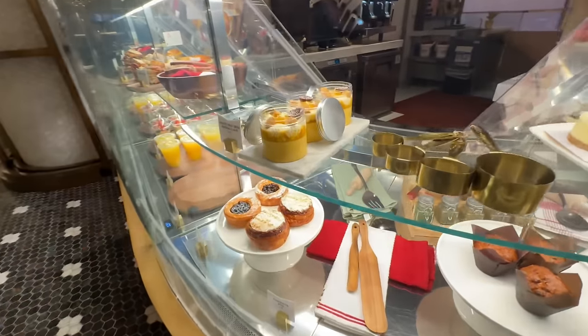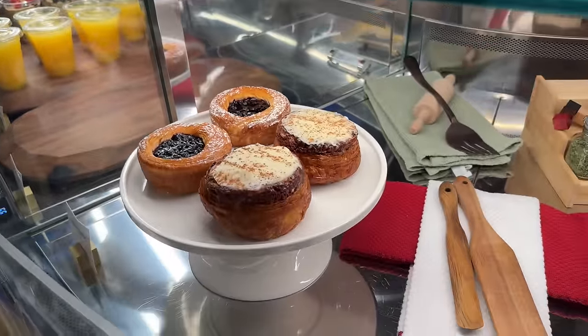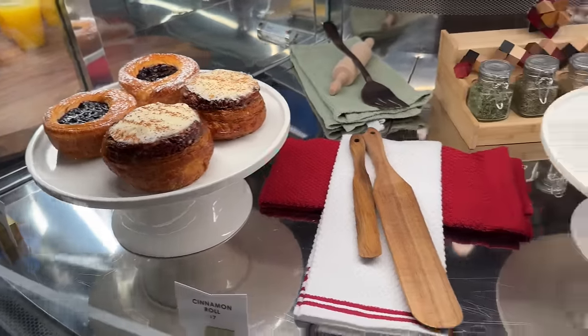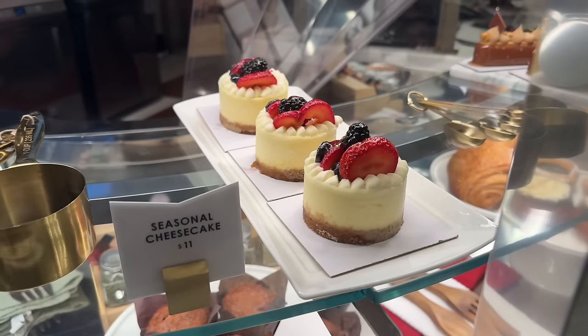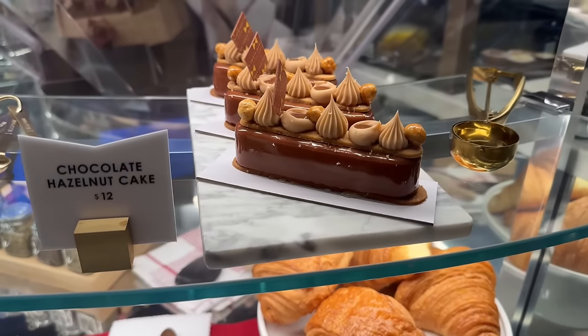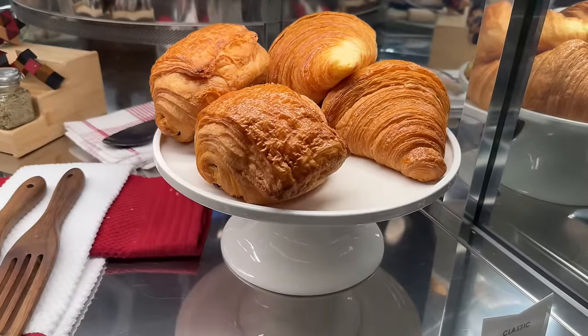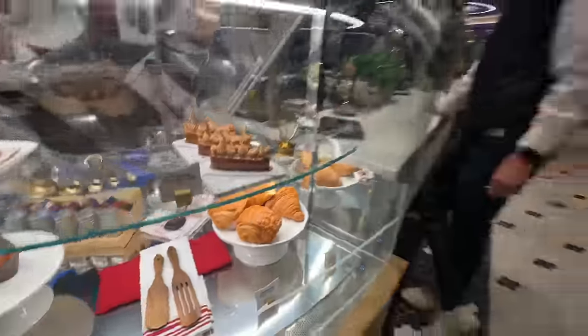This is the last of the quick service eats up here in the promenade. This is called Break. We're going to get a little bit of dessert here. This looks really interesting — exotic fruit and banana cake, fruit danishes, cinnamon roll, blueberry muffin. We're going to get the seasonal cheesecake. They also have a hazelnut cake, and of course chocolate croissants — they're humongous. Some good-sized ones — chocolate and regular croissants.